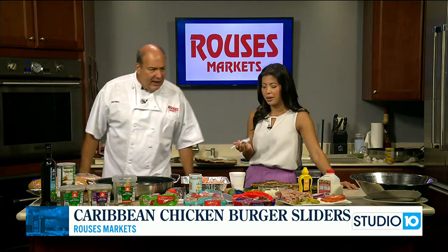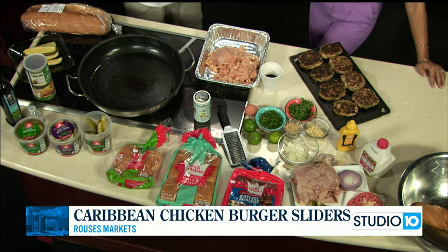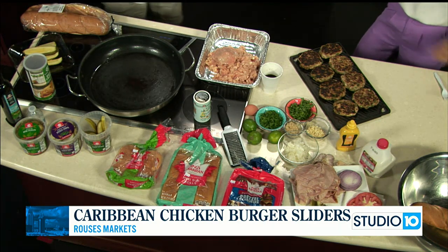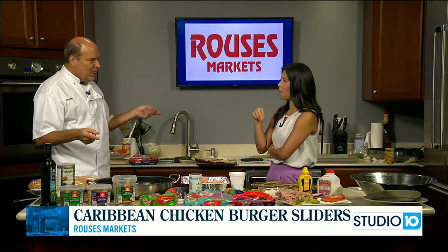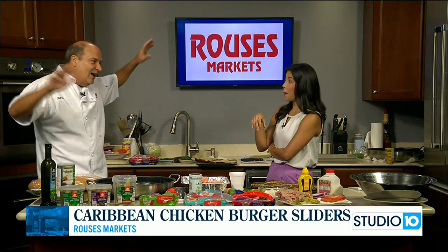What are we making? We're going to do a Caribbean chicken burger. And I'm uniquely qualified to share with our viewers Caribbean — I go to Belize often. In fact, in five days I'll be in Belize for a week. I'm going to Cuba next month for a while. So I spend a lot of time out there.